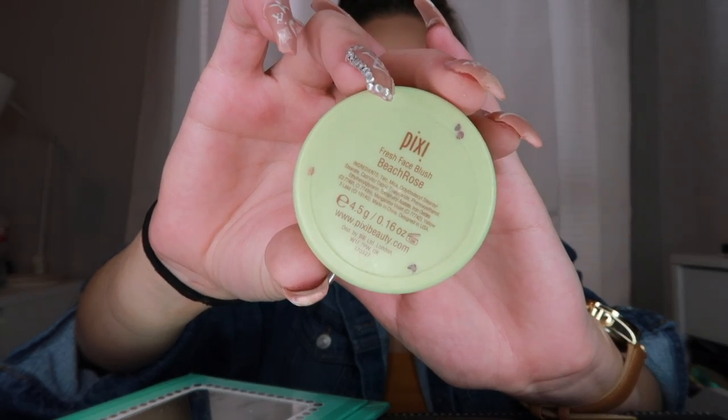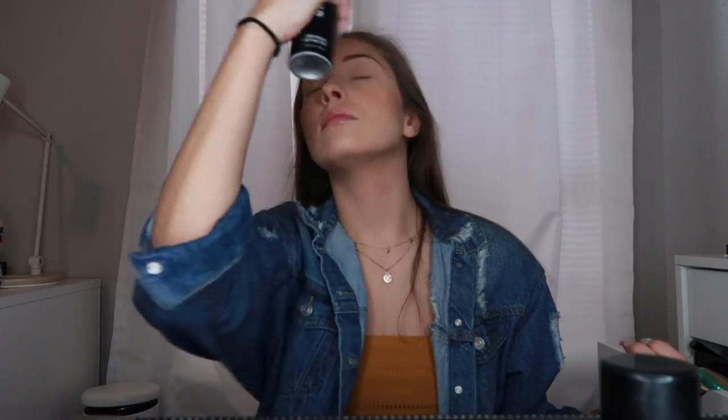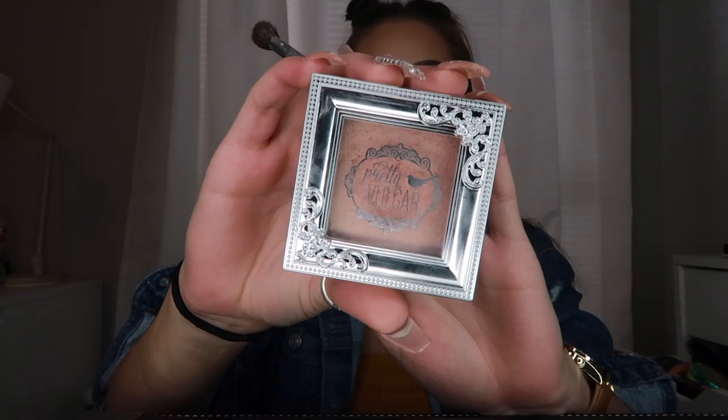Next, I'm going in with the Pixi Blush. You can also get this at Target — it is a very good price point. I notice in a lot of my videos I say 'very, very' a lot or like 'really, really.' I don't know why, but anyways. So now I'm going to go in with the Morphe Setting Spray. This is just going to melt all the powders together and make it look like skin instead of powder and give me a nicer finish.